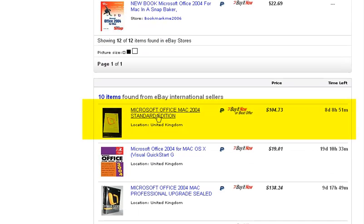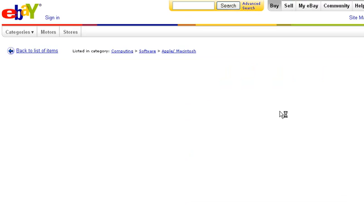There we go — Microsoft standard edition. Located in the United Kingdom. And $104. It says best offer, so it couldn't hurt to pitch them a different price.